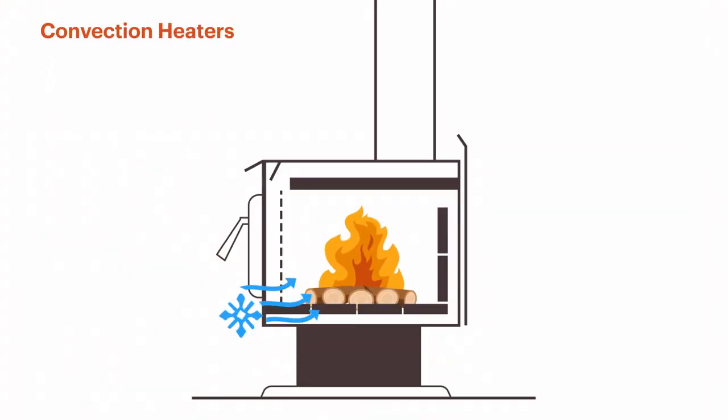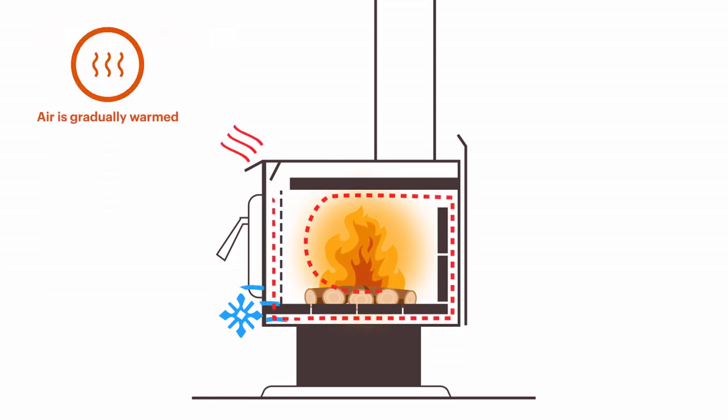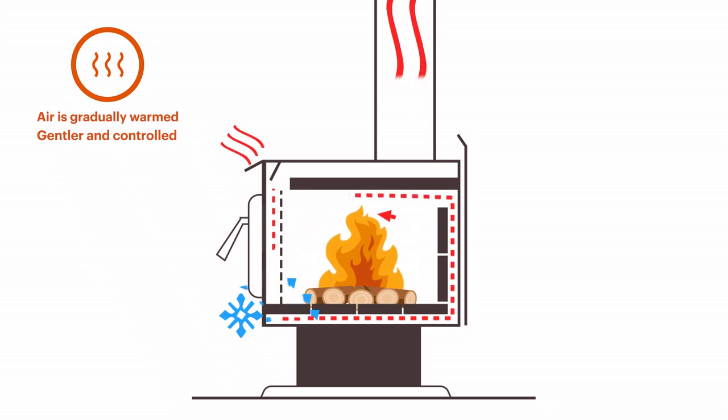Convection heaters use a fan to draw in cool air from the bottom of the room and circulate it between the outside firebox and outer casing of the heater. The heat is contained and the air is gradually warmed before being pushed back out. This is often considered gentler and controlled, even warmth, versus radiant heaters.